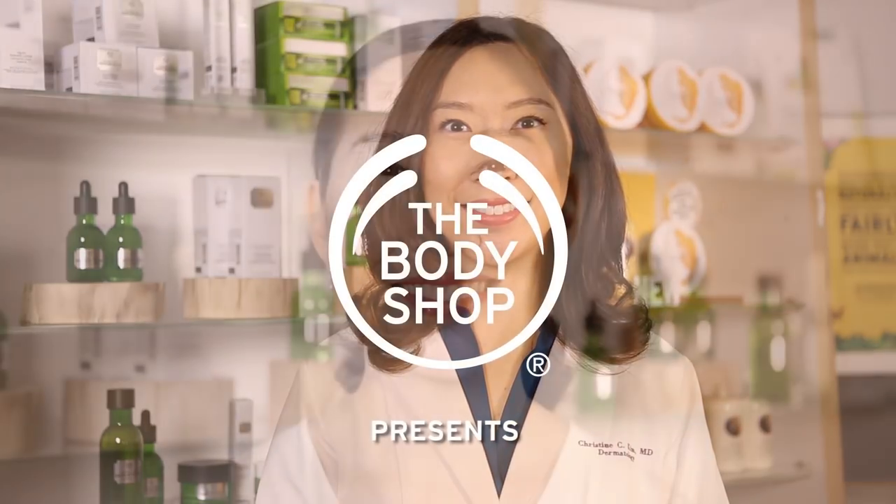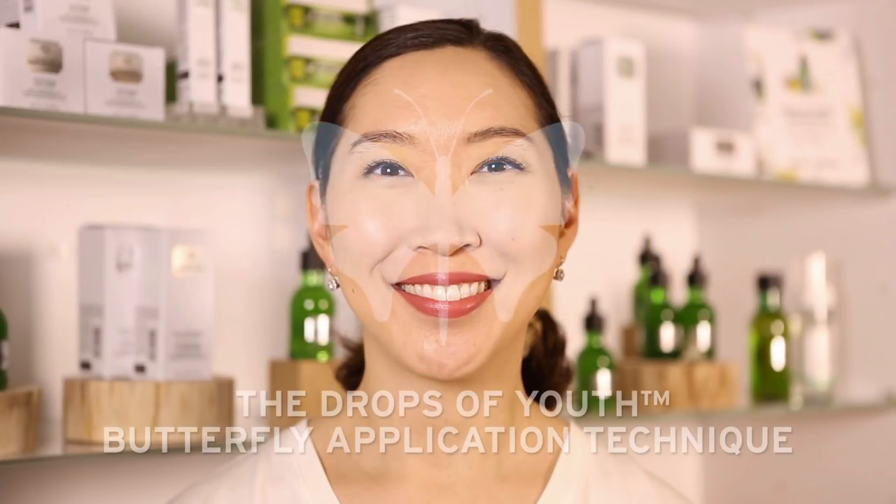Hi, my name is Dr. Christine Choi Kim and I'm the dermatologist for The Body Shop. I developed the butterfly application technique for the Drops of Youth Youth Liquid Peel. It's just four easy steps to reveal a beautiful, glowing, more youthful complexion underneath.